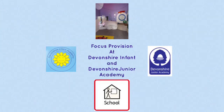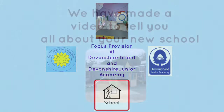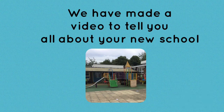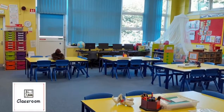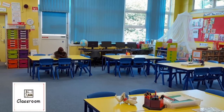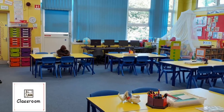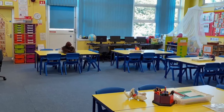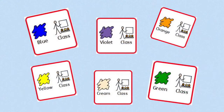Hello and welcome to Devonshire Infant and Devonshire Junior Focus Provision. When you come to Devonshire you will be part of a class. Our infant classes are named after colours and our junior classes have numbers.